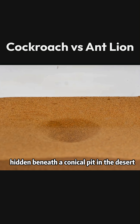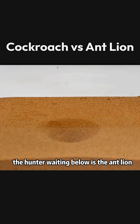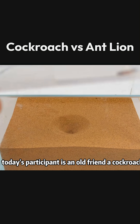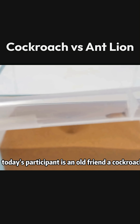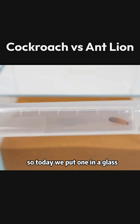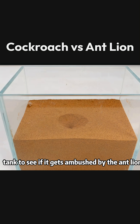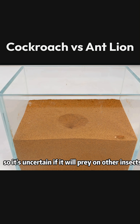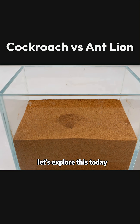This is an antlion's den, hidden beneath a conical pit in the desert. The hunter waiting below is the antlion, a familiar creature to our long-time followers. Today's participant is an old friend — a cockroach. Many people have expressed missing seeing cockroaches, so today we put one in a glass tank to see if it gets ambushed by the antlion. Previously, the antlion has only been seen eating ants, so it's uncertain if it will prey on other insects. Let's explore this today.